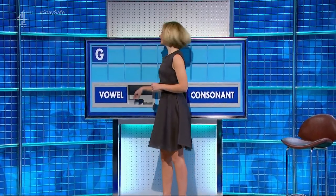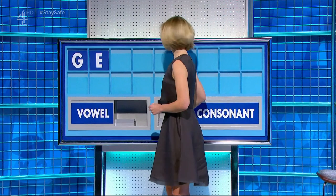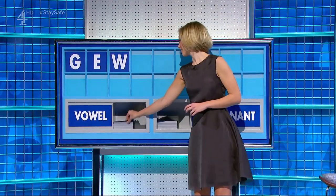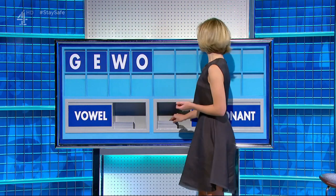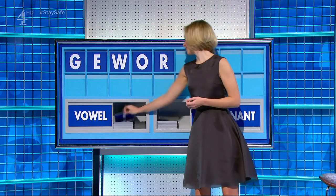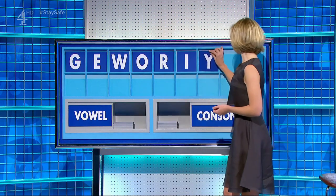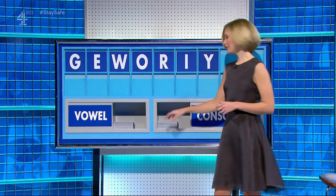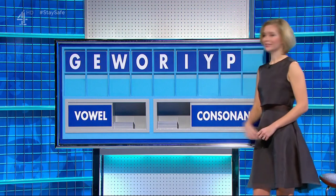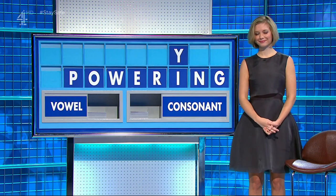G — and a vowel — E. And a consonant — W. Vowel — O. Consonant — R. Vowel — I. Consonant — Y. Consonant — P. And a final consonant — N. Dick parting. That was good, that was very good.